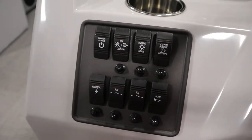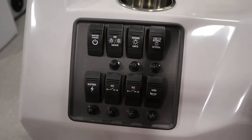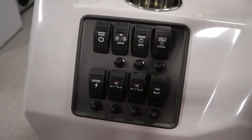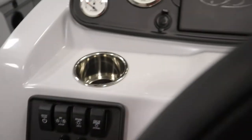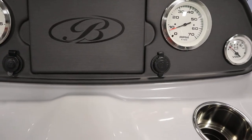It has navigation and anchor lights, courtesy lights, and recessed docking lights. It also has an electric horn, a 12-volt power outlet, and two USB outlets.